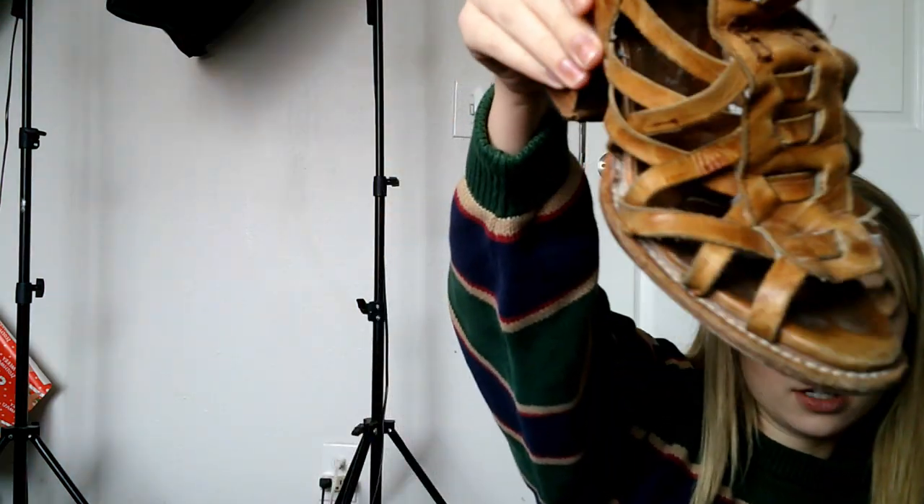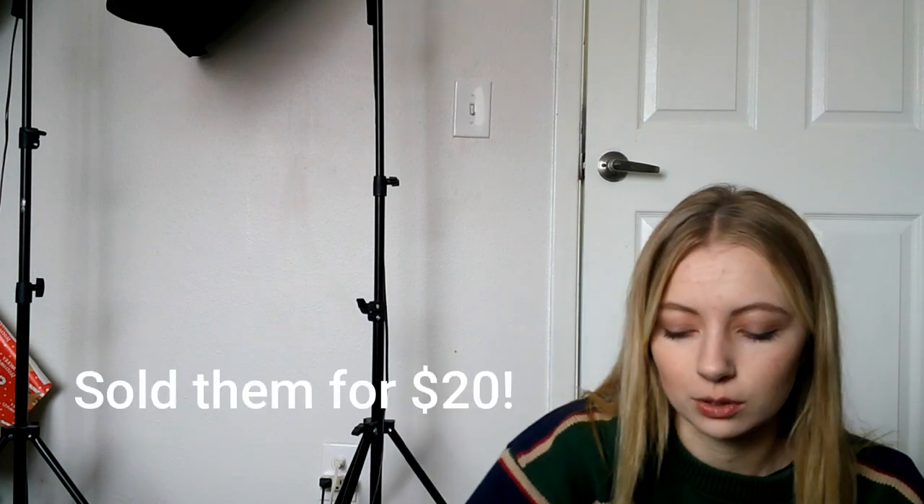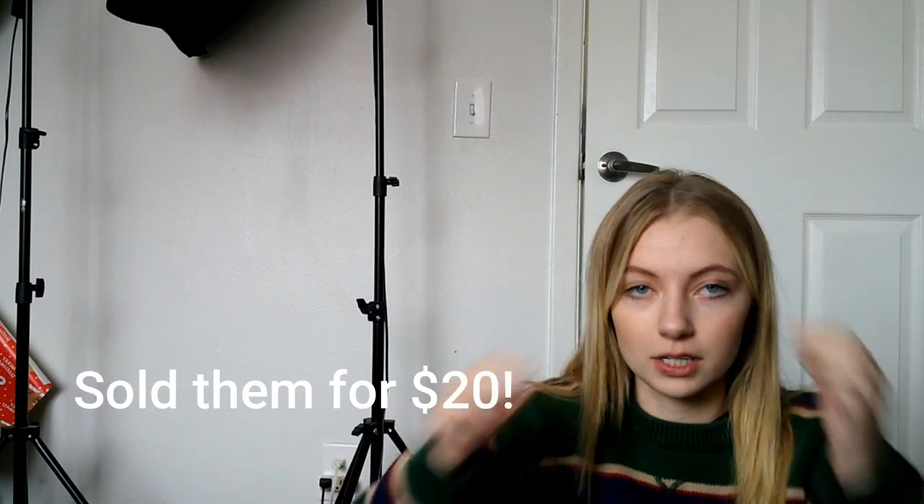I'm going to jump right in and show you all the shoes first. This brand is Freebird by Steven, and I've heard from other resellers that it's a good brand. These are really beat up but I grabbed them anyway because they were only a dollar — first time I've ever found this brand. There's wear on the heel and toe, but they're a really cute distressed-looking shoe. Even if I sold them for 15 to 20 bucks, I only paid a dollar, so it's worth it.